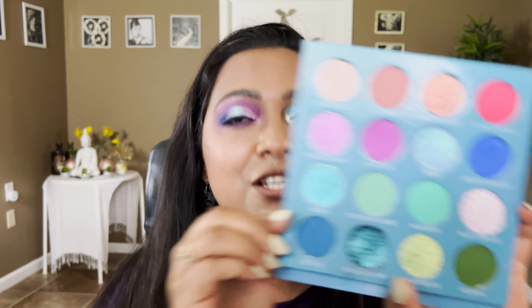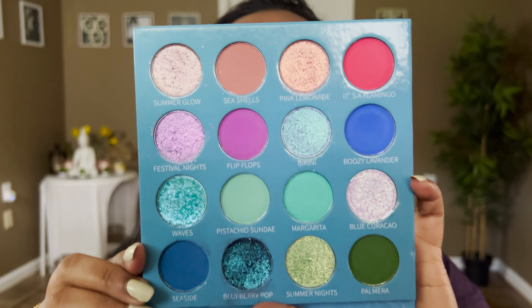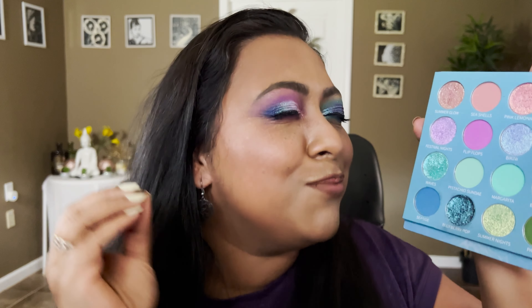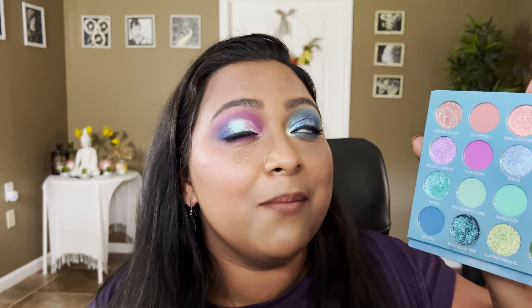This is the first time they branched out to mattes, and I am so excited. This is the first bigger palette they have in their collection and it retails at $48. They have some beautiful mattes, beautiful duochromes, and beautiful shimmers. This palette consists of 16 shades — eight mattes, three shimmers, and five duochromes — and I think that's such a good ratio.